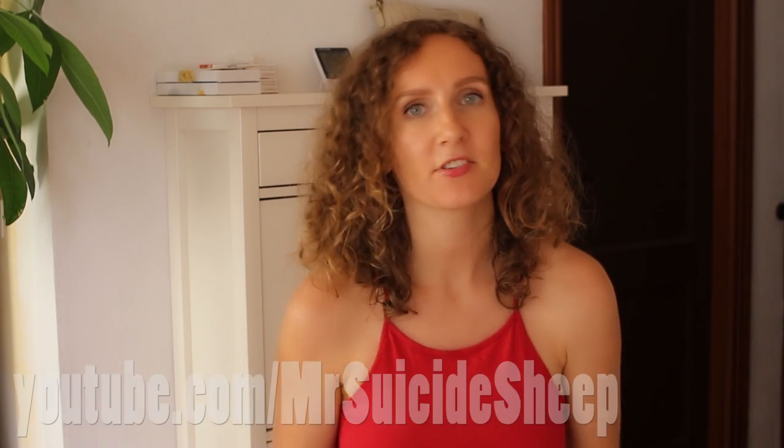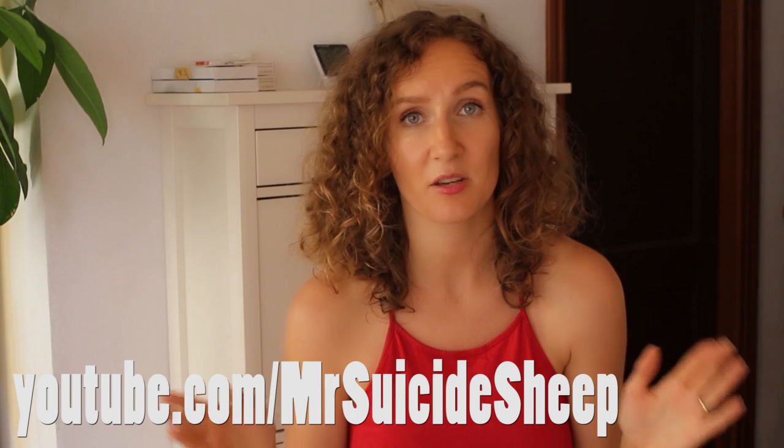I'd like to share a couple of YouTube music channels that have been my favorites for a few months. The first one is great for mental work, concentration, and writing — it's called Mr. Suicide Sheep. I absolutely love that channel and their music. It's really inspirational and puts me in a perfect thoughtful mood, so I definitely highly recommend it.